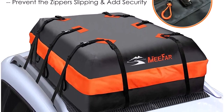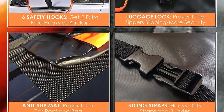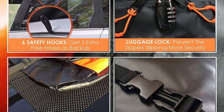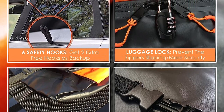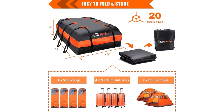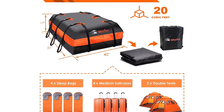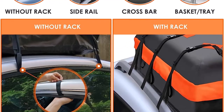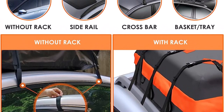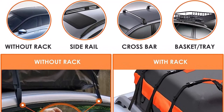Ease of use is another area where the Mifar Car Roof Bag excels. The package comes with a set of useful accessories, including 1x anti-slip mat, 1x luggage lock, 6x security hooks, and 1x storage bag. With these items, installation becomes a breeze, and you can have the roof bag set up on your vehicle within minutes. Moreover, the soft shell material allows the bag to be conveniently folded into the storage bag when not in use, saving you valuable space in your trunk.